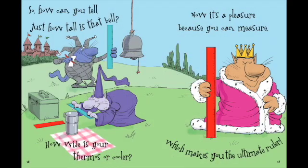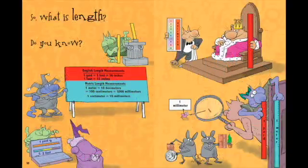So how can you tell just how tall is that bell? How wide is your thermos or cooler? Now it's a pleasure because you can measure, which makes you the ultimate ruler.